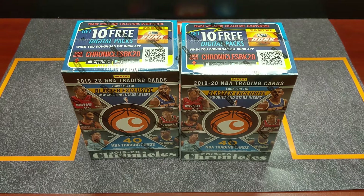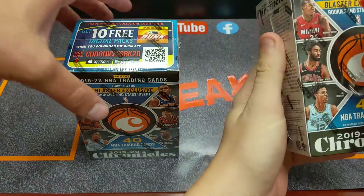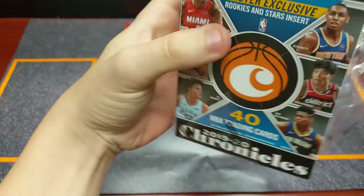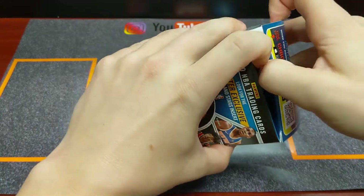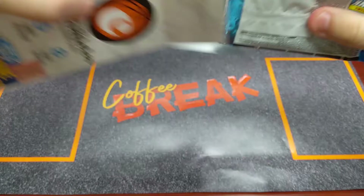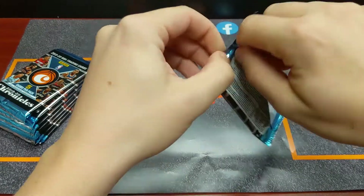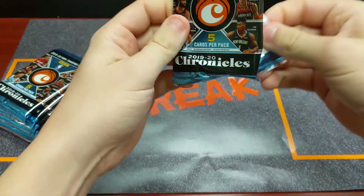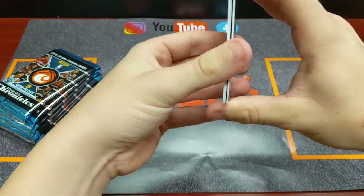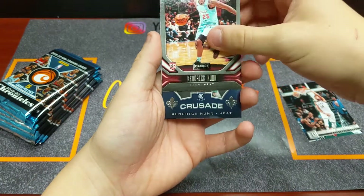We're going to jump right in. I'm going to pick first this time and go with the one on the right, just because I know Aaron probably picked that one himself. Aaron, what are you looking for today? We've opened so many Chronicles boxes and gotten a lot of the Zions and heroes. An auto would be cool — we didn't pull an auto out of the last two boxes, so that would be an awesome hit. Whoever gets that probably takes the win. We were also looking on eBay — if we can pull any of the luminance cards...